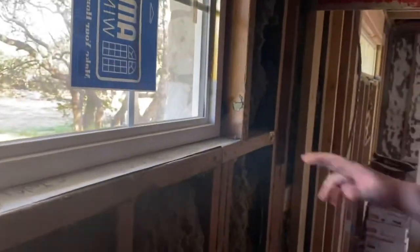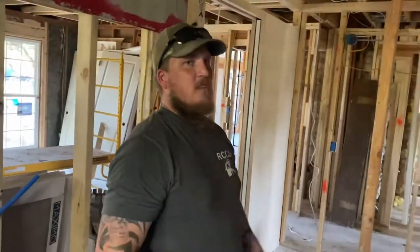Every one of these windows in here needs to be pulled off. All the masons work needs to be pulled off. There's no flashing, no wrap on it, nothing whatsoever — they're all insulated completely wrong. That's why you hire contractors that carry licenses.